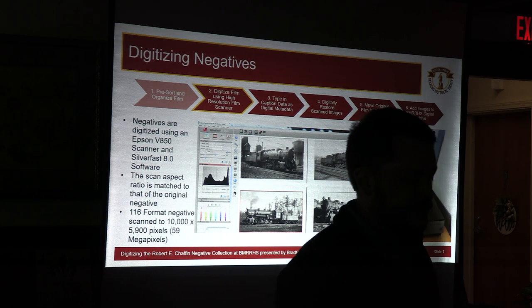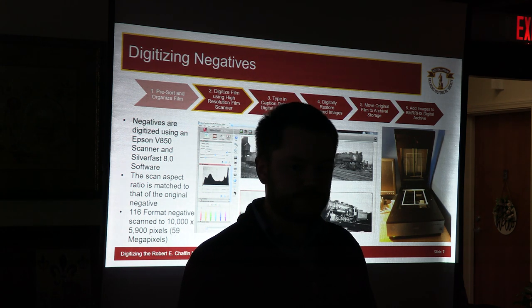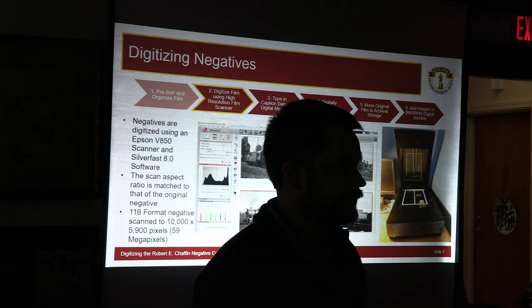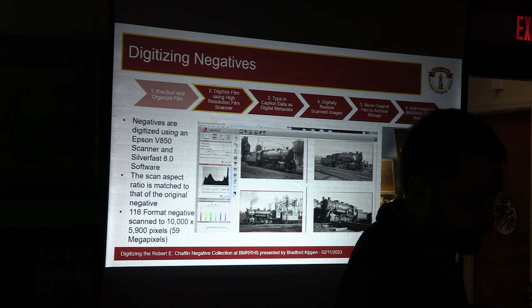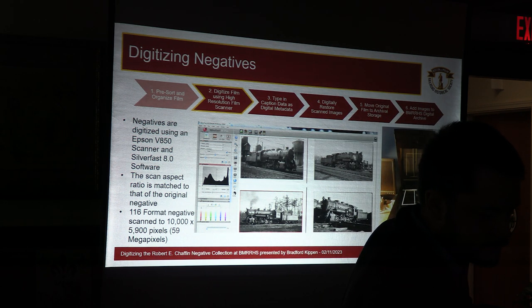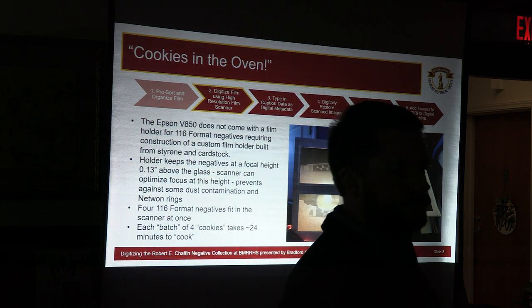The second step is digitizing the negatives. We've been using an Epson V850 scanner and SilverFast software to do all the digitizing, matching the aspect ratio of the scan to the original negative so you get as little extra space as possible. We've been digitizing to 10,000 by 5,900 pixels, which gives a 59-megapixel scan for each 116 negative. An internal joke between myself and Rick is we refer to negatives being scanned as cookies in the oven — the running joke is what flavor cookies do you have in the oven today?